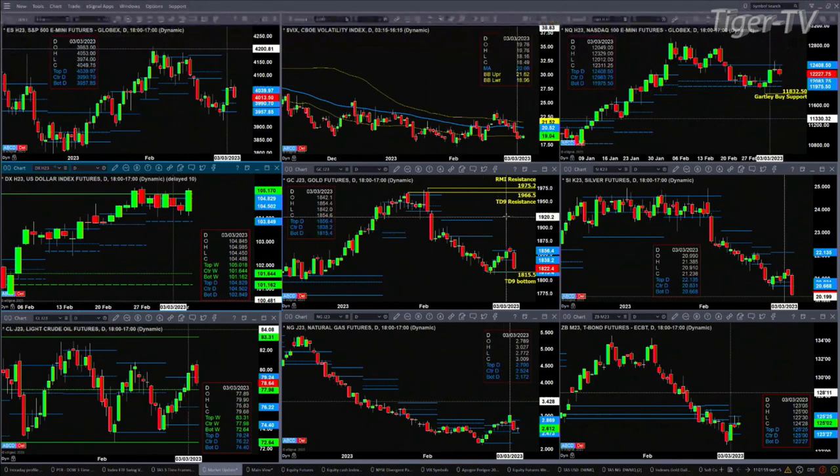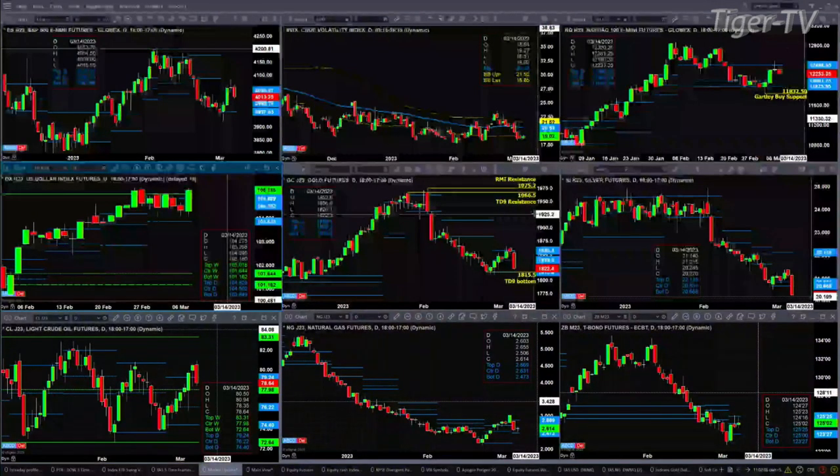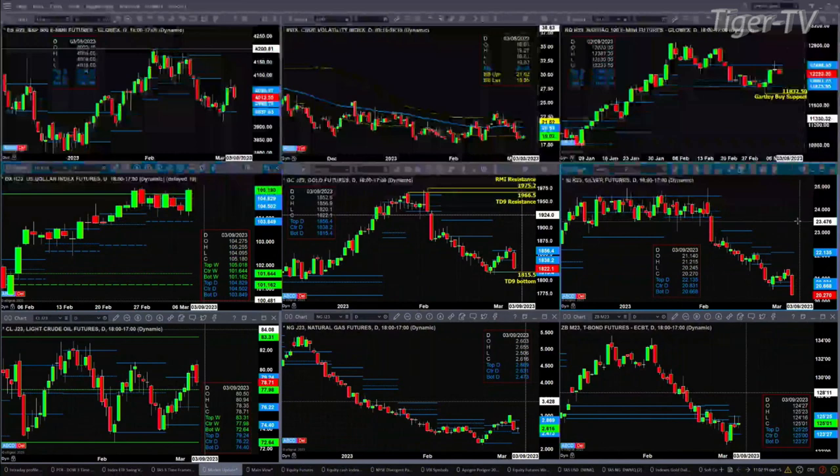In the case of gold, she is trading towards the bottom of its daily profile, which is also a TD9 count bottom pattern at the 1815.50 area. In the case of silver, it's trading below its bullish structure daily profile, which is suggesting lower price.